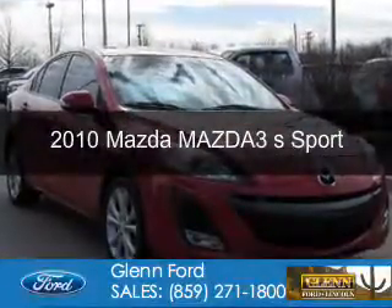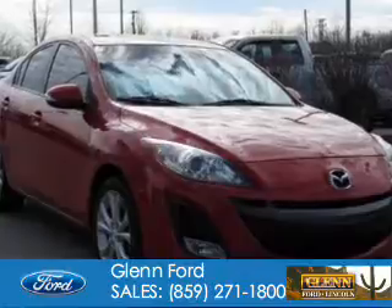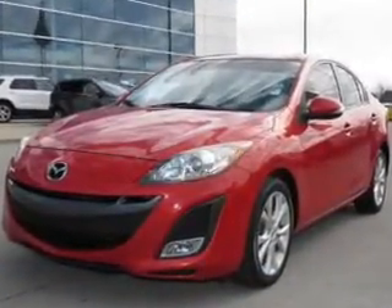This is a used 2010 Mazda 3 Zoom Zoom. It's powered by front wheel drive, a 2.5 liter 4-cylinder engine, and a 6-speed manual transmission.